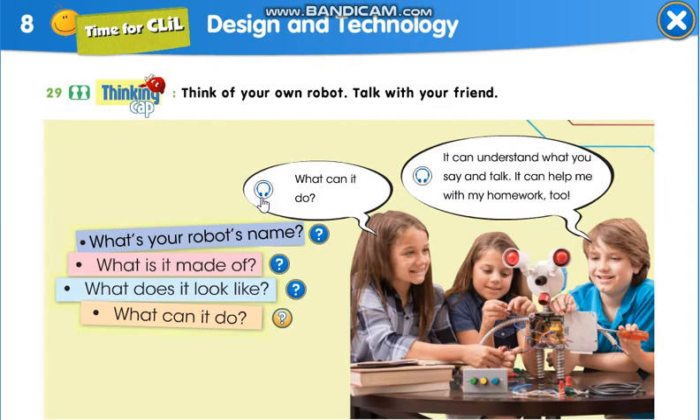What can it do? It can understand what you say and talk. It can help me with my homework too.